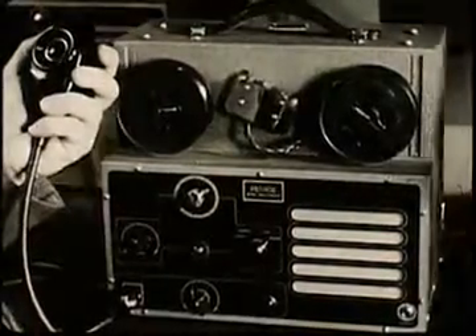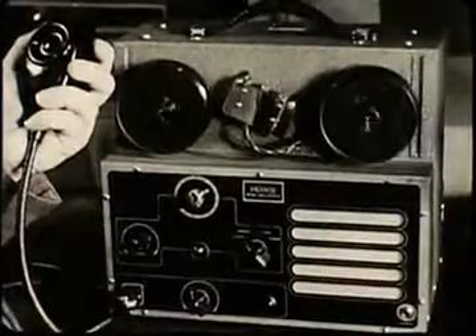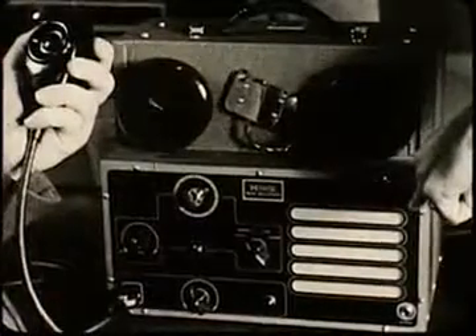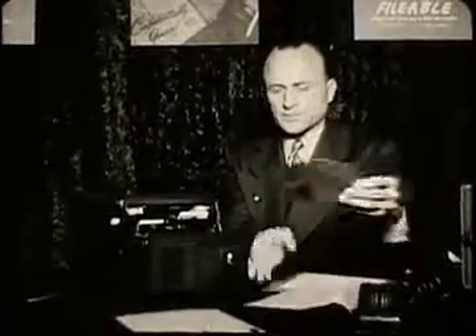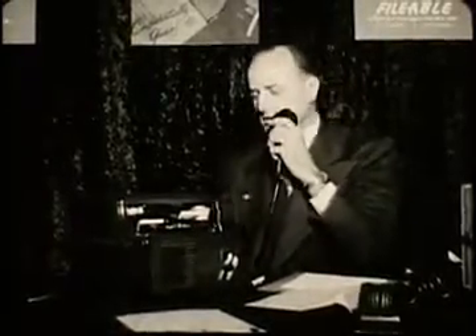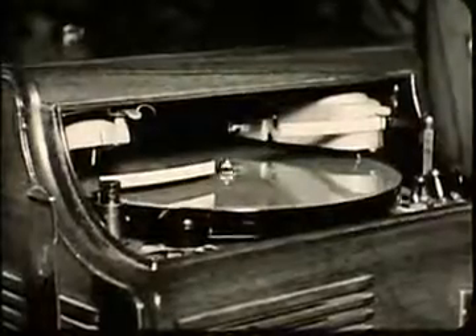These spools of wire are later transcribed by typists listening through earphones connected with identical machines. A turn of a switch will also give the dictator immediate playback. Another new dictating machine is the Sound Scriber, which records dictation on a flexible plastic disc thin enough to be filed in ordinary file folders. The dictator uses a microphone and can play back immediately. Notations can be made telling the stenographer where to look for corrections and how long each letter or report is.